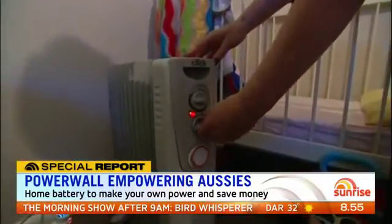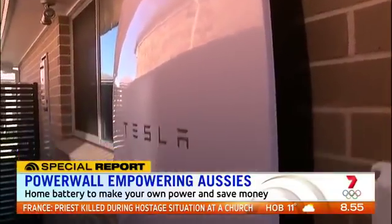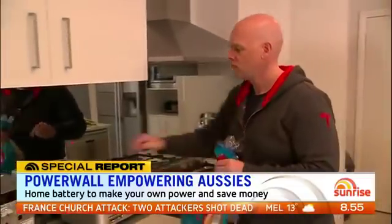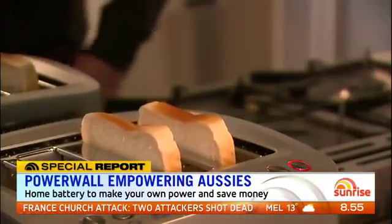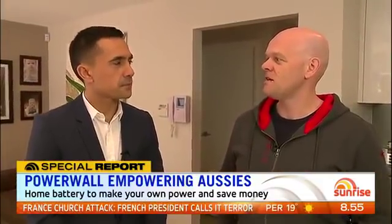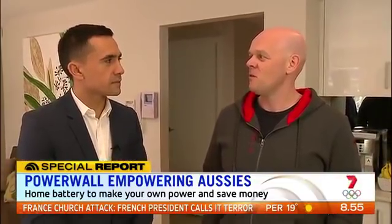A Tesla Powerwall is a battery that's hooked up to your house and allows you to store your solar power for use in the evenings — a battery that can make your own power. Nick Fitzner from Kellyville in Sydney's northwest is the first residential Aussie to have one installed by Natural Solar. He said he'd been very interested in Tesla since seeing their electric cars years ago, and when he heard the announcement they were bringing home storage, he was keen to get one.